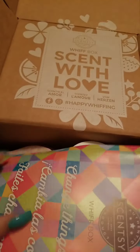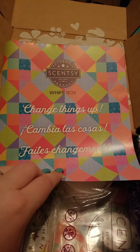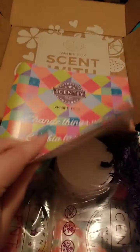So the Whiff Box — let me show you. The Whiff Box always comes in these cute little boxes. And it always says 'sent with love.' There's always like a little instructions. 'Change things up.' And it always has like an activity or something. This one looks like it does the fortune teller — yeah, so you fold it up.